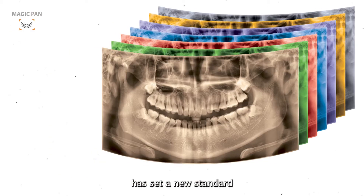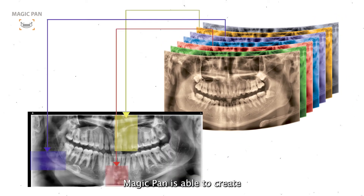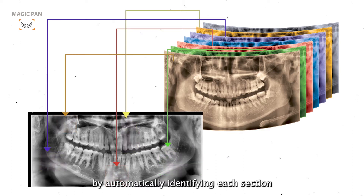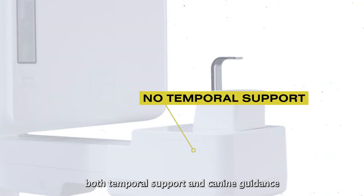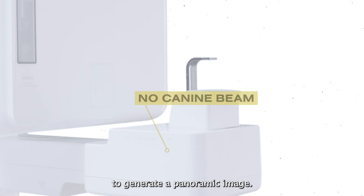VARTEK A9 with MAGIC PAN has set a new standard for positioning procedure. MAGIC PAN is able to create quality panoramic images by automatically identifying each session with only mid-sagittal and occlusal plane positioning. VARTEK A9 is the first 3-in-1 machine that does not require both temporal support and K9 beam guidance to generate a panoramic image.